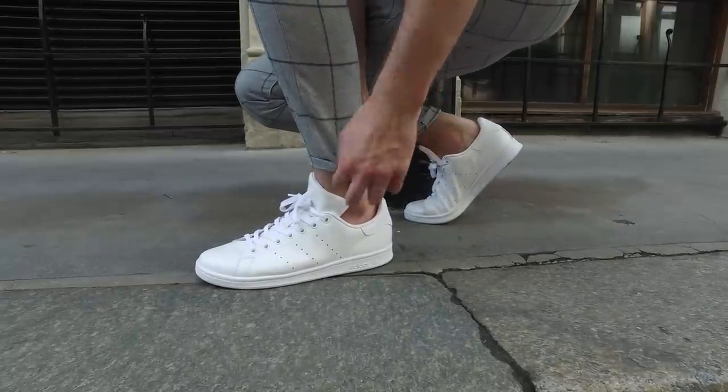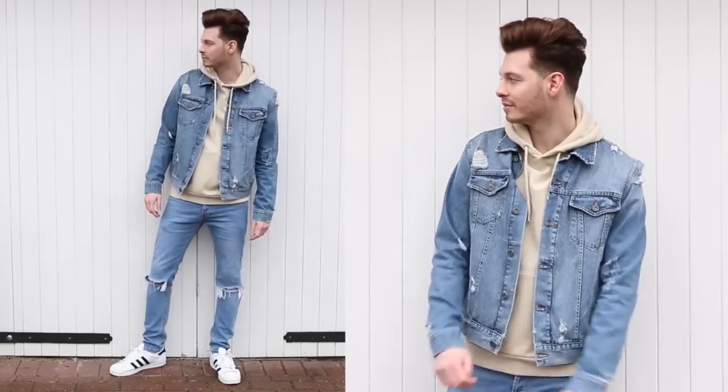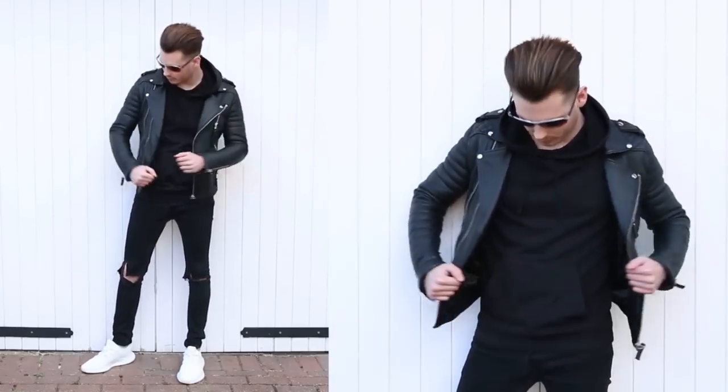Moving on to casual footwear — I have so many different white trainers in my wardrobe, I just didn't know which ones to show you. It's always good to have a white pair of trainers in your wardrobe for all the different seasons. They pretty much go with any sort of outfit — the denim jacket, the leather jacket, jeans, and even smarter outfits such as suits. I think all of you lads already know the importance of having a white pair of trainers in your wardrobe.